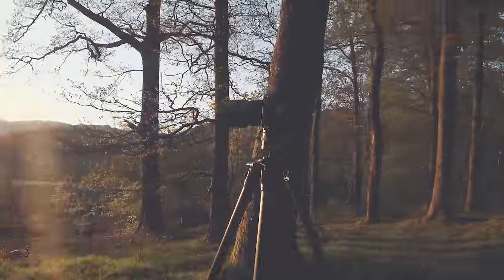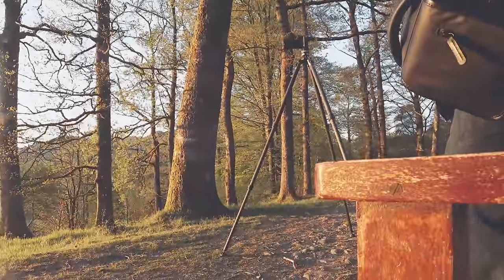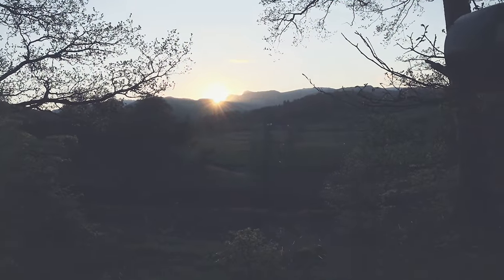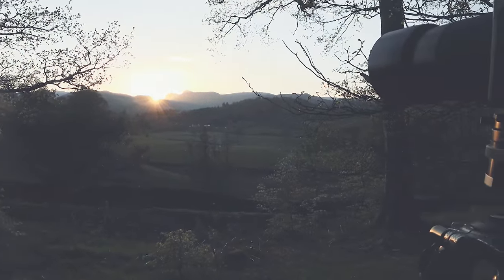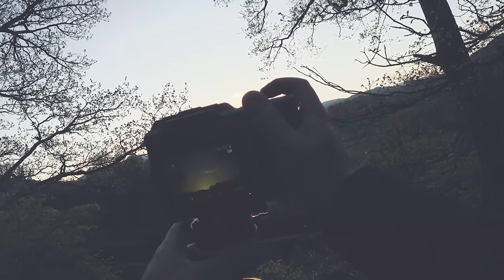Now things have calmed down a bit with the sun I'm actually getting some images I quite like, because they're not overrun with flare. Quick — quick before it goes!